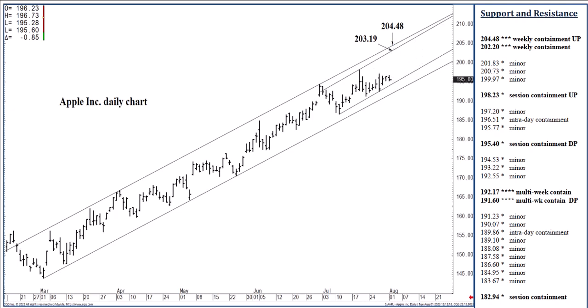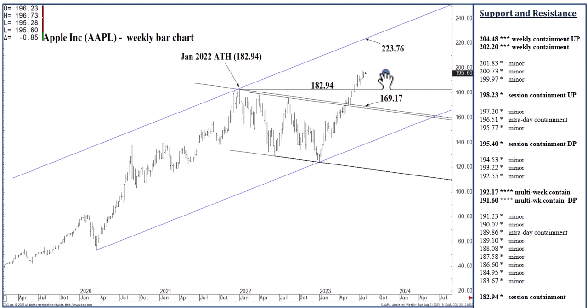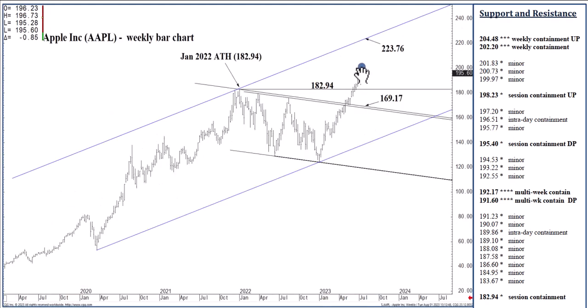I'm keeping this upper zone as weekly resistance only because of the longer-term buy signal that played out. 192.17 deserves four-star multi-week support level status — able to contain selling through August. On the way up, 204.48 can again contain weekly buying pressures. And if we were to close above 204.48 in the coming week or two or three, then we should reach — I'll go right out there and say — 223.76 within probably three to five weeks of closing above 204.48, because 216.46 actually converges with that 223 area resistance as we move into later August. So closing above 204.48, we should by the end of September or sooner reach our objective at 223.76.